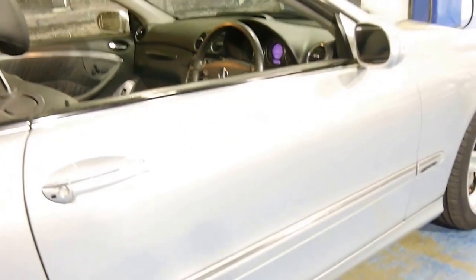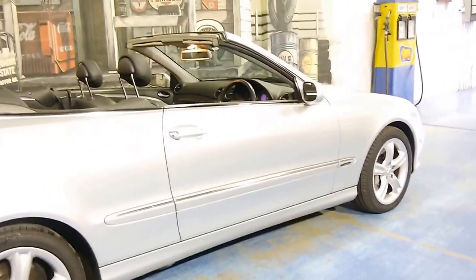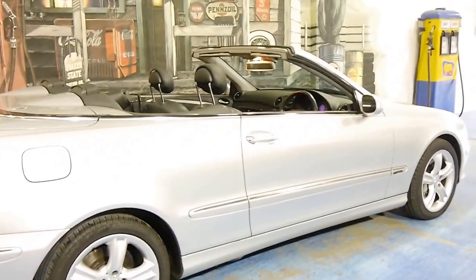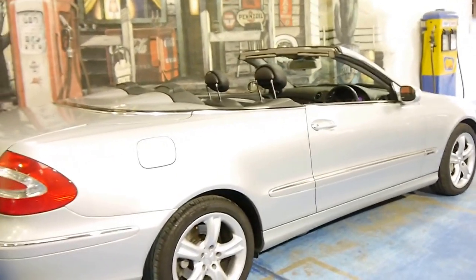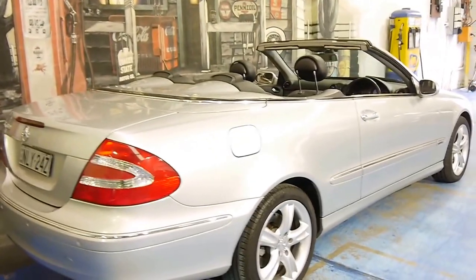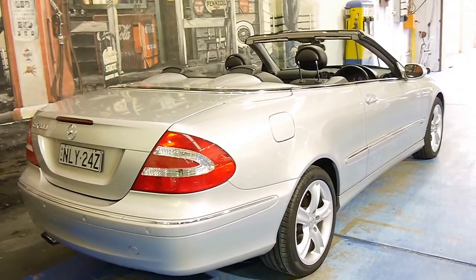It's got the standard Avant-Garde wheels, which is great. Some of these convertibles have had big 20 and 22-inch wheels put on them aftermarket, and it puts unnecessary strain on all the suspension components. Personally, I think these Mercedes look significantly better with their standard alloy wheels.